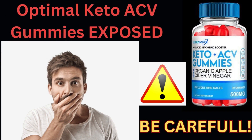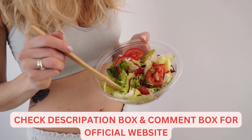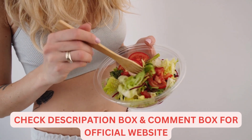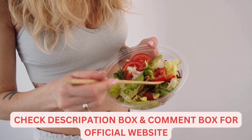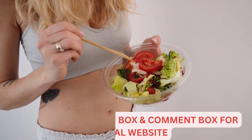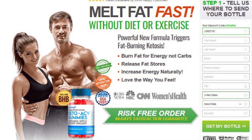Optimal Keto ACV Gummies is a natural weight loss supplement that utilizes the ketogenic dietary system in order to lose extra body fat in the course of weight management. Therefore your body can easily lose the extra burden of obesity and overweight and eventually help you to reach a state of dietary balance and fix hunger cravings as per your convenience or health goals.